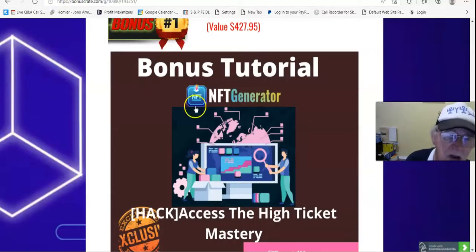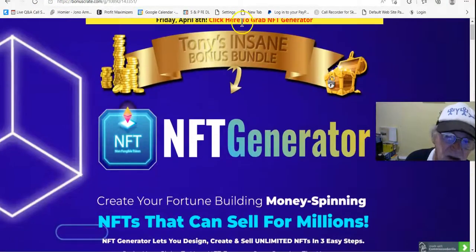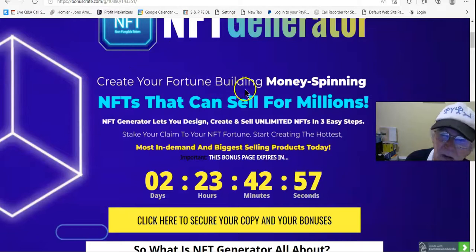We'll go to my bonus page now. This is my bonus page on NFT Generator. Create your fortune building money-spinning NFTs that can sell for millions. NFT Generator lets you design, create and sell unlimited NFTs in three easy steps. Stake your claim to your NFT fortune.